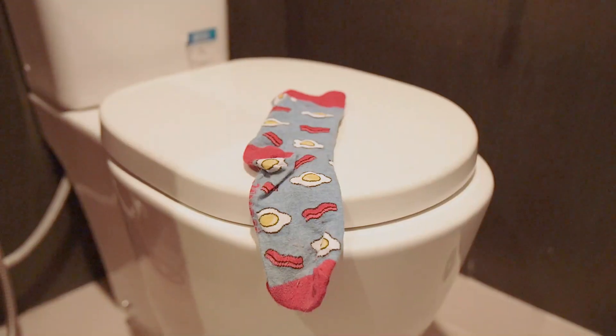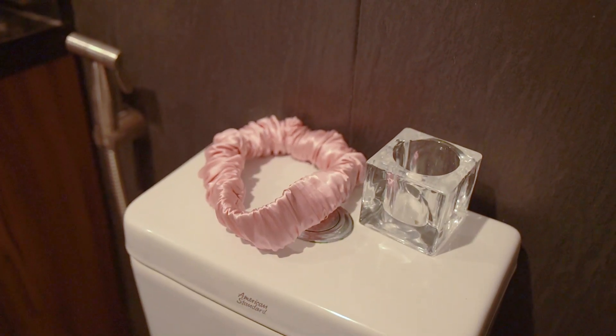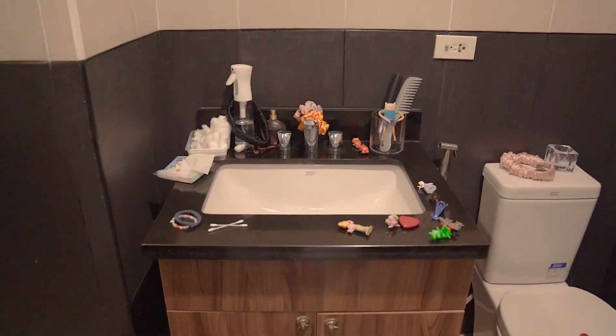Level up your kids' morning bathroom routine by making it fun and interactive. Hi everyone! In this episode of All Home Inspirations, I'll be sharing five hacks on how to make your bathroom routine better for your kids.